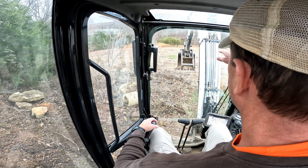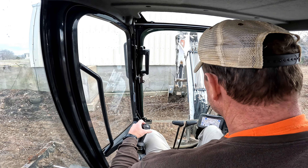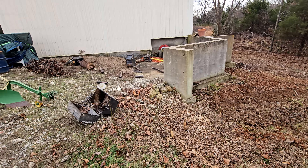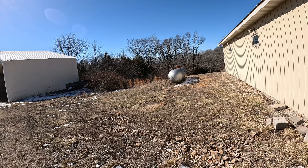Making progress back here. We haven't found the septic yet. We think we know the vicinity. There's a bunch of pipes coming out in a ditch down there.